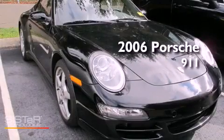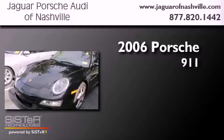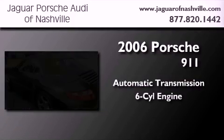This is a certified pre-owned 2006 Porsche 911. This car has an automatic transmission and a flat six.